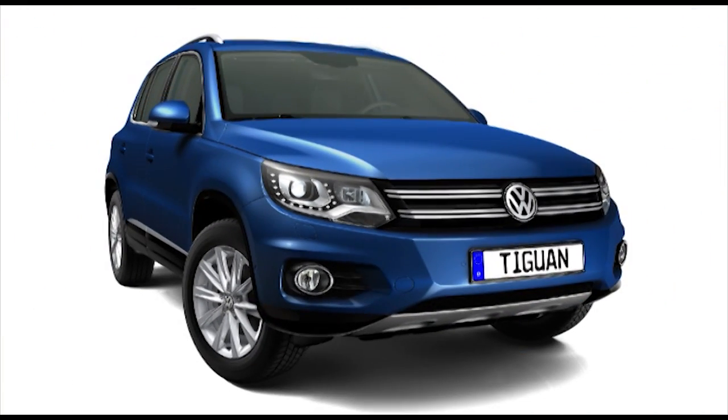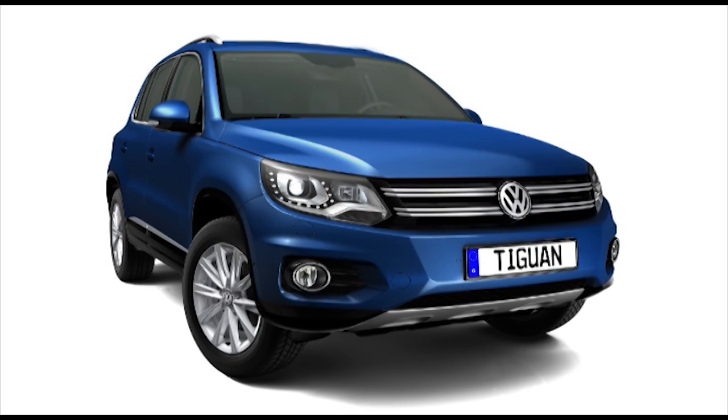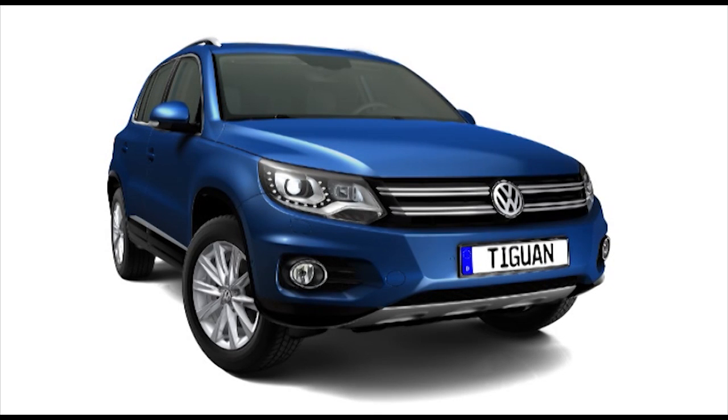The new Tiguan, the most successful German SUV, now with a new design, new technologies, and more efficient than ever.